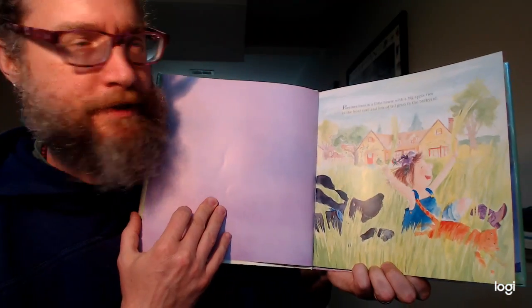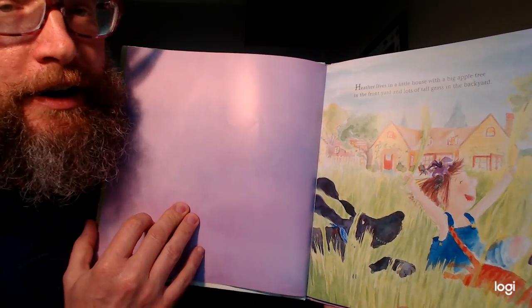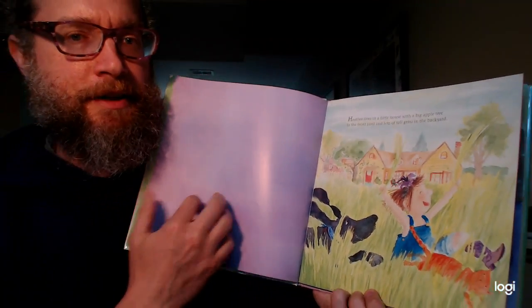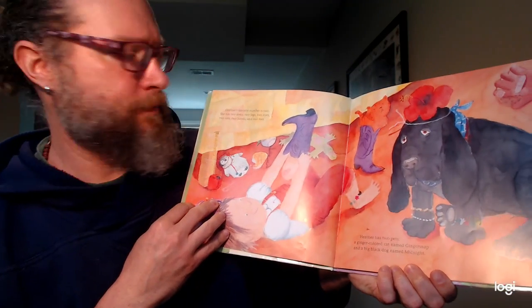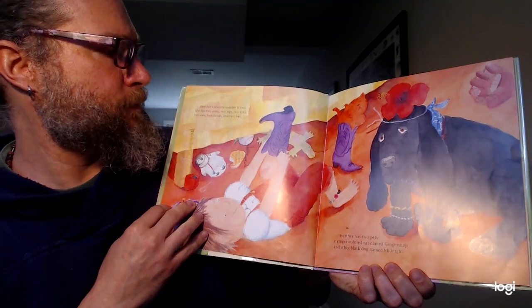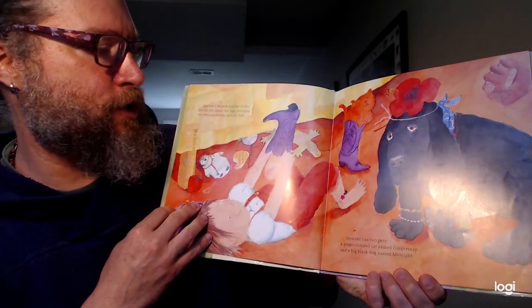Heather lives in a little house with a big apple tree in the front yard and lots of tall grass in the backyard. Heather's favorite number is two. She has two arms, two legs, two eyes, two ears, two hands, and two feet.